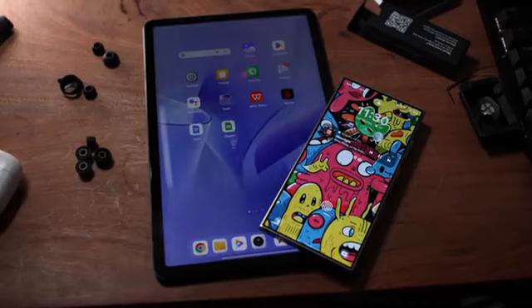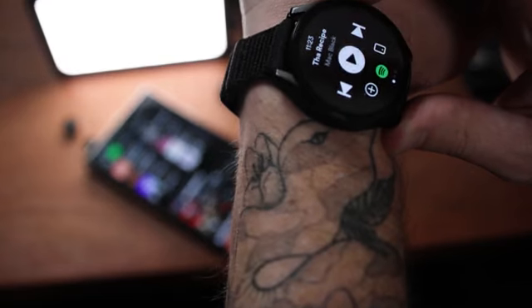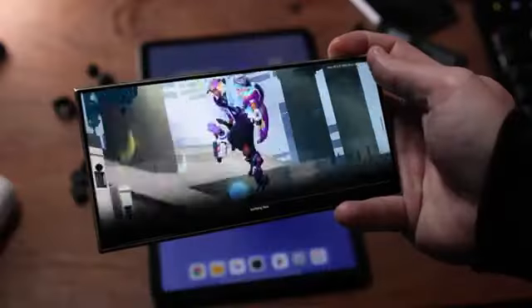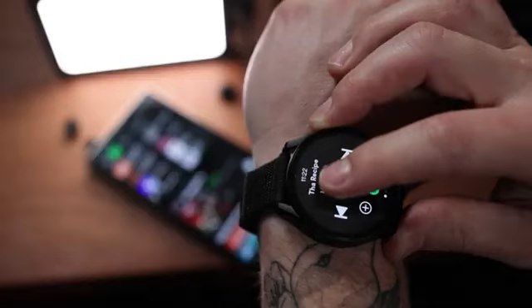My favorite feature — and this is the standout for me — is multi-point connectivity, which allows you to connect this device to two other devices simultaneously, so you can switch seamlessly between them, even if they've got Bluetooth older than 5.3. For example, I have this connected to my watch as well as my phone. When I go out running and leave my phone at home, I don't have to manually reconnect like I do with my Galaxy Buds. It automatically switches over to my watch, and vice versa. It also identifies where the music is playing, so if you press play on your smartwatch while it's connected to your phone, that audio comes through from your watch — whichever becomes the audio source.